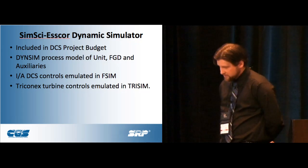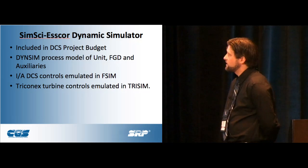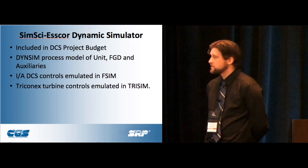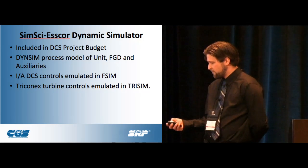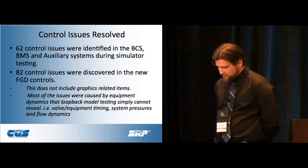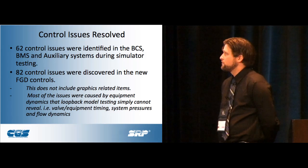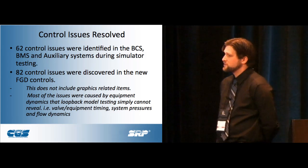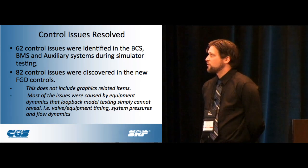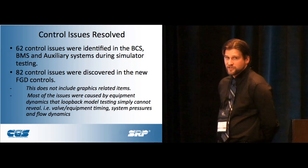What we bought was a SimSci S-Core dynamic simulation. We modeled the plant in Dynesum, simulated our controls in Efsum, and we have Triconics turbine controls on our GE turbines that we emulated in Trisum. What we discovered was a hidden benefit we didn't really expect. We found 62 control issues — actual hardcore logic issues — during the project of building the simulation, even after the factory acceptance test for controls checkout.